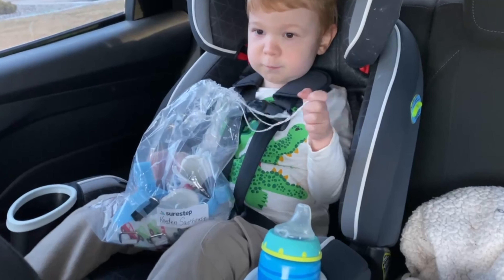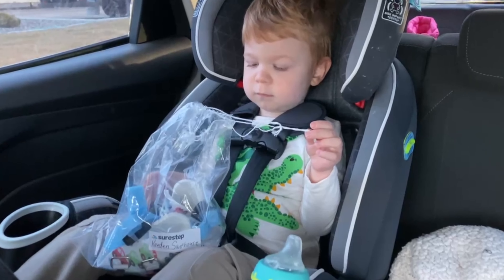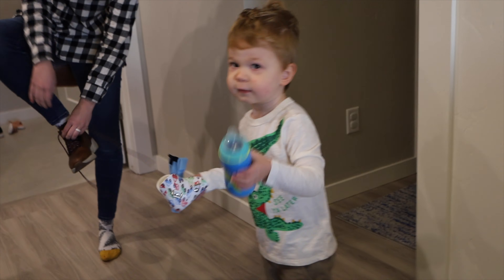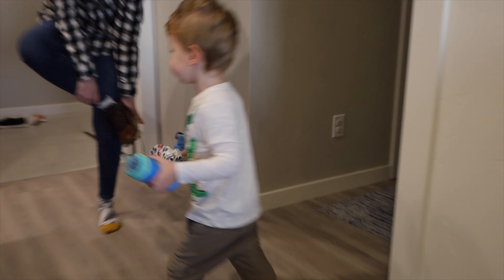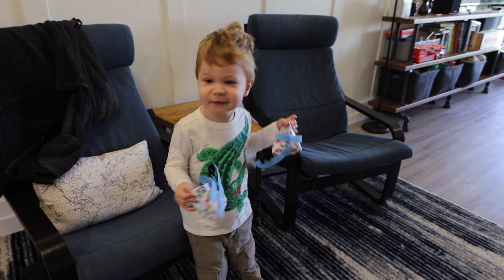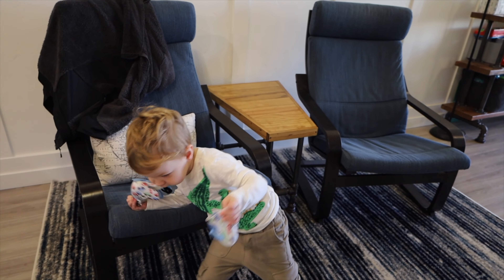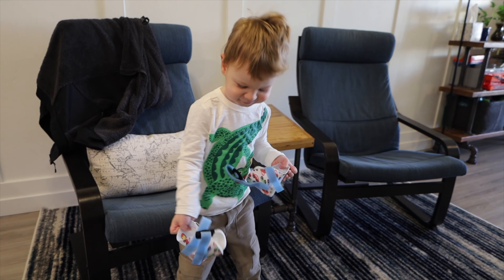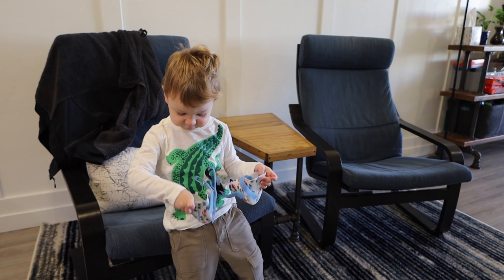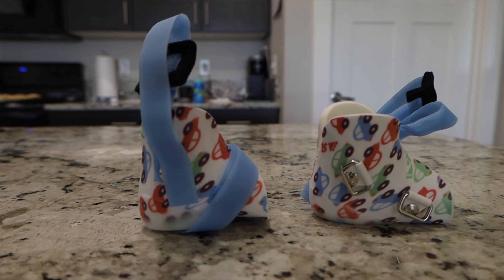Those are in your shoes. Show it to daddy — those are pretty cool, bud. So we are back and we got his orthotics, which is very exciting. They're very cute. They have cars on them, which is the pattern that I picked for him. And I think he's very excited about them. He didn't mind wearing them at the place.